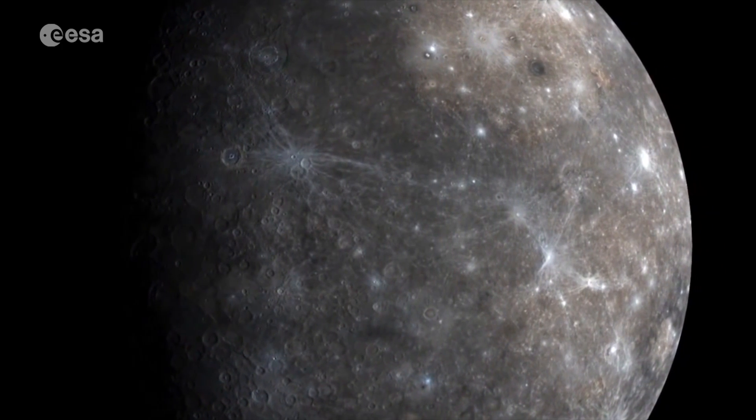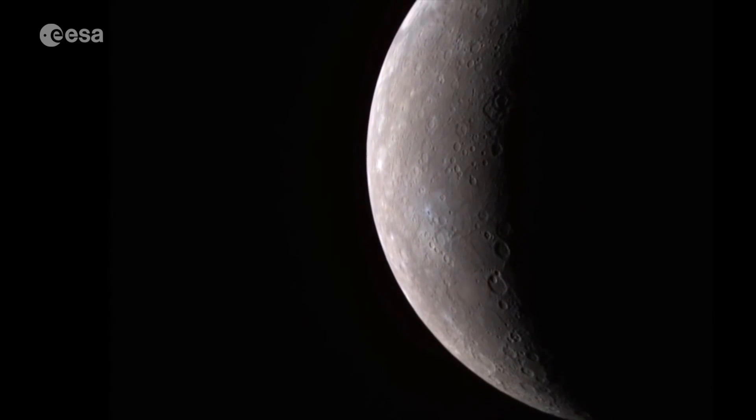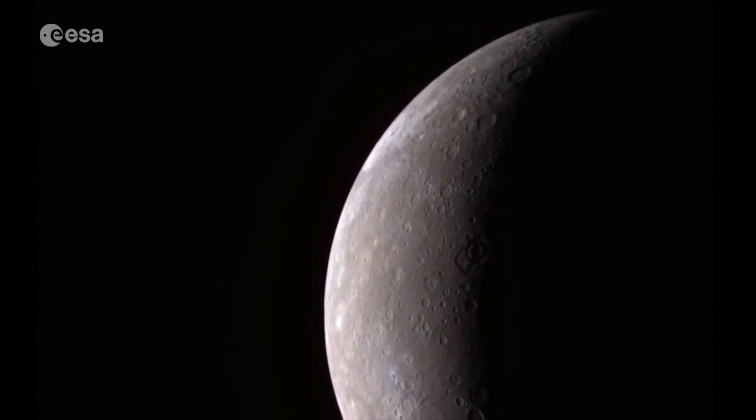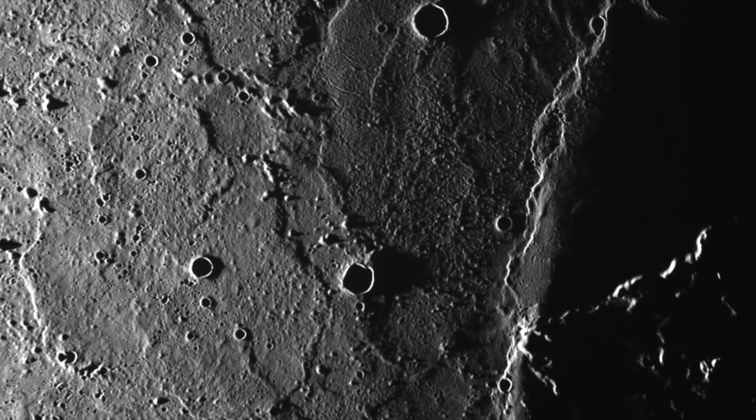Planetary scientists are unsure how Mercury formed. It could have originated beyond Mars, with an impact pushing it closer to the sun, or it could have formed at lower temperatures in its current position.